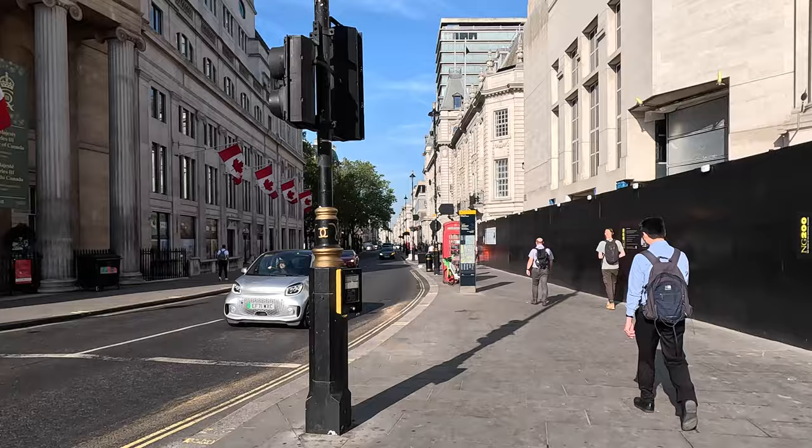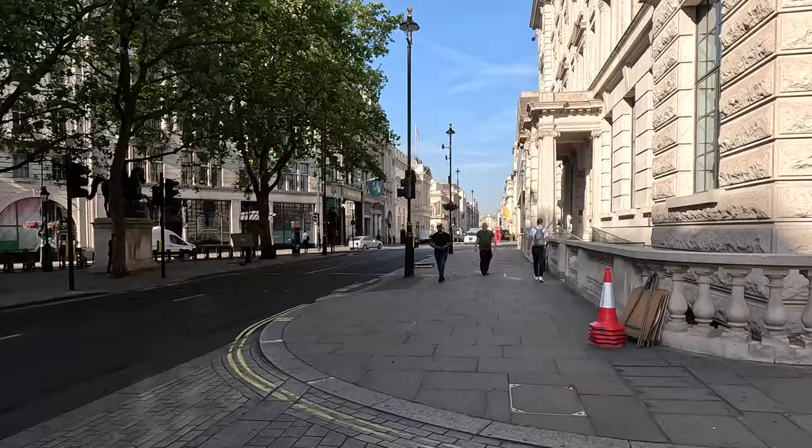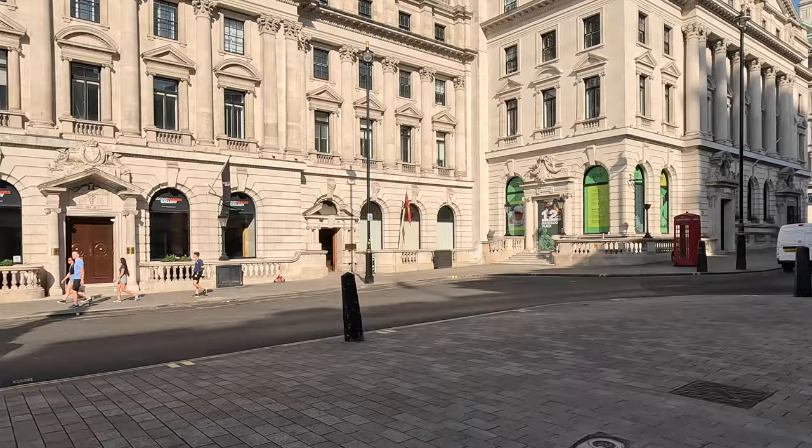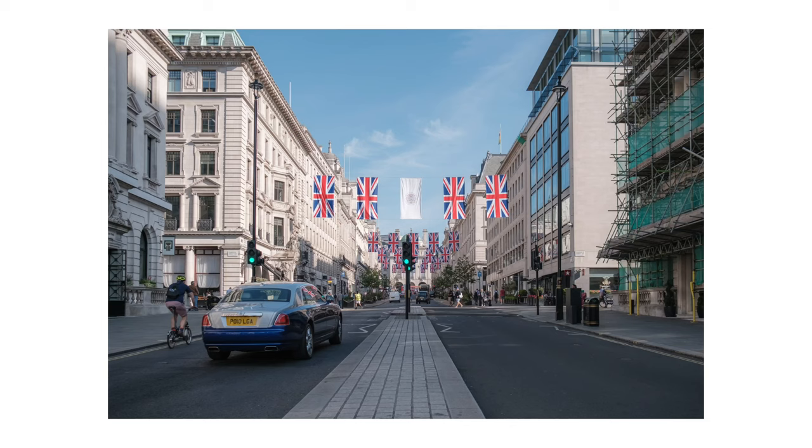London at 7:50am on a June, July, May day is glorious — especially if it's sunny and the Portland stone is shining. And it's just peaceful. Honestly, I started doing this in January and it's made my commute genuinely enjoyable. I'm not dreading it anymore. Not being told to move down the train as much.